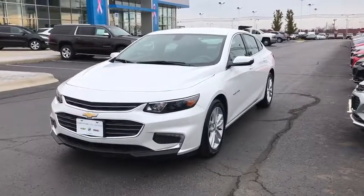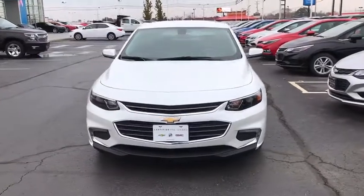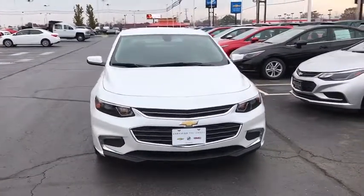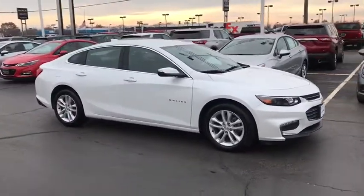The 2017 Chevrolet Malibu — a combination of performance and fuel economy. The Malibu is a great commuting car. This vehicle has less than 25,000 miles. Here are some of this vehicle's great options.